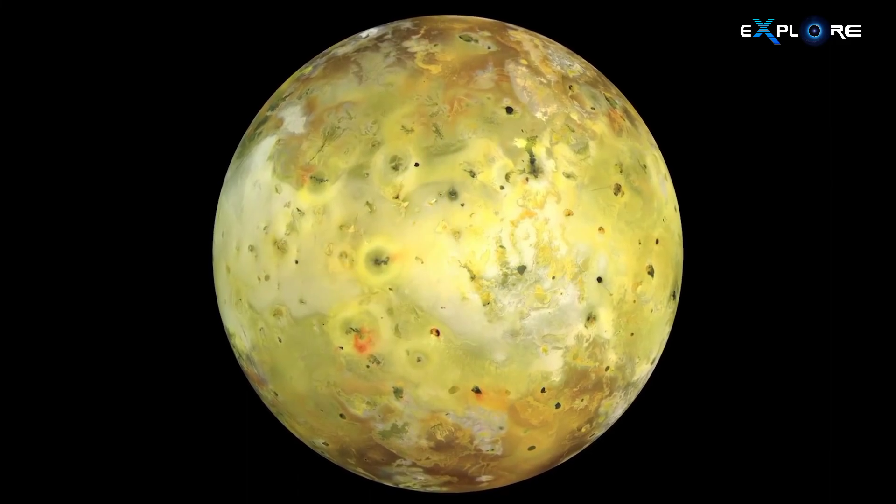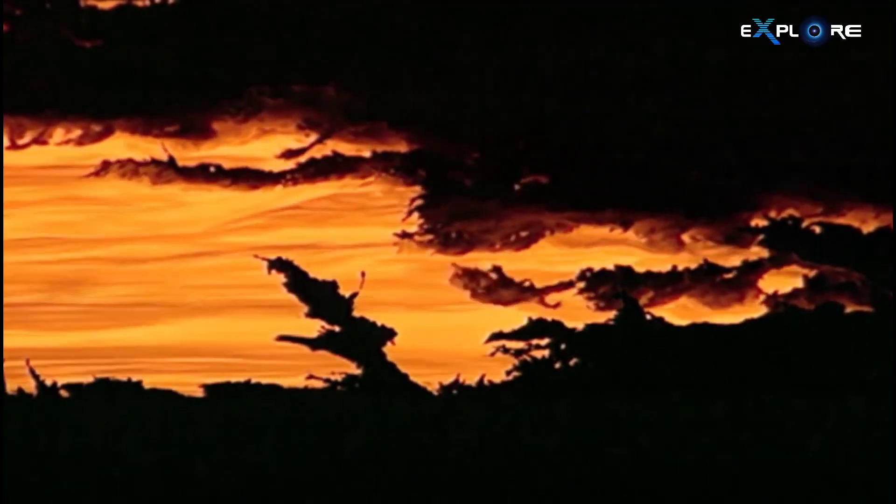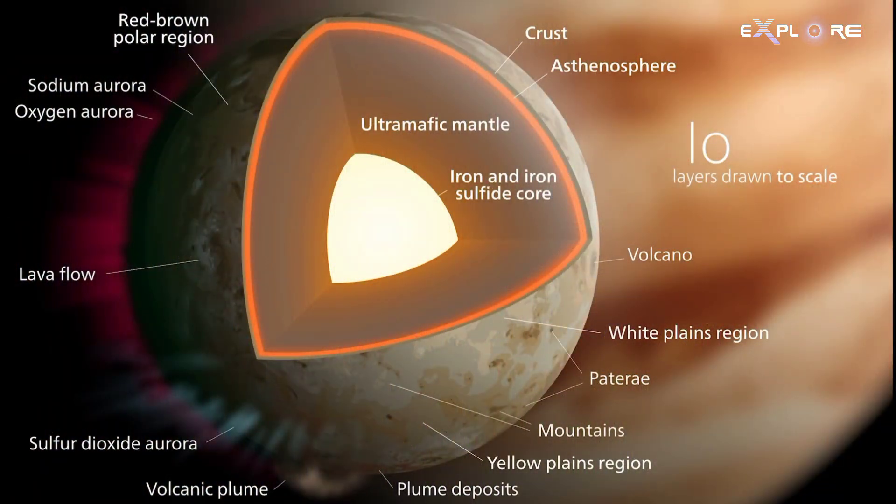Io's surface is changing at an incredible rate. Volcanic fissures ooze lava onto the moon's surface, filling impact craters and creating new floodplains of liquid rock. While Io's exact composition is unknown, it is likely molten sulfur and its compounds or silicate rock, according to NASA. Additionally, the moon's thin atmosphere is primarily composed of sulfur dioxide.